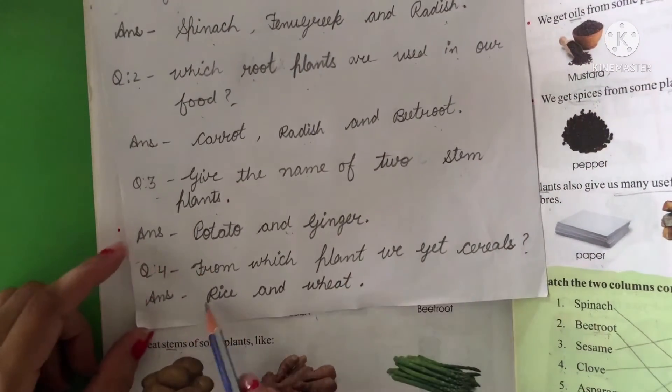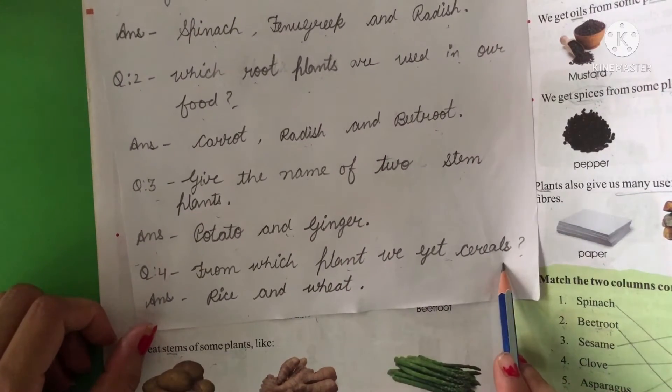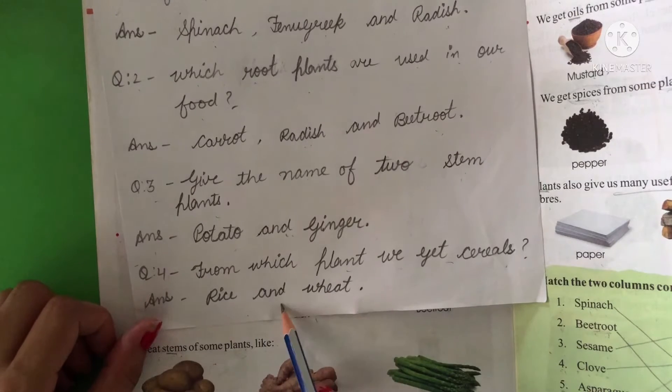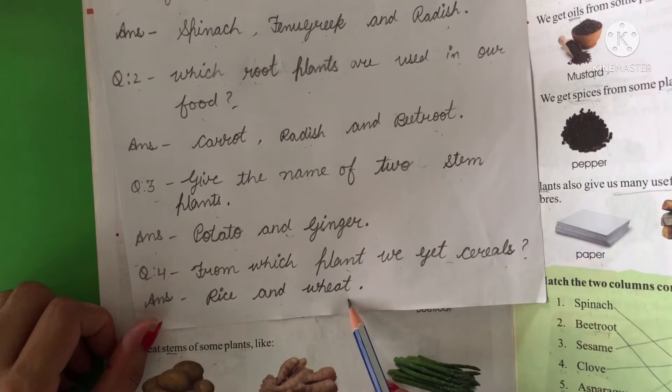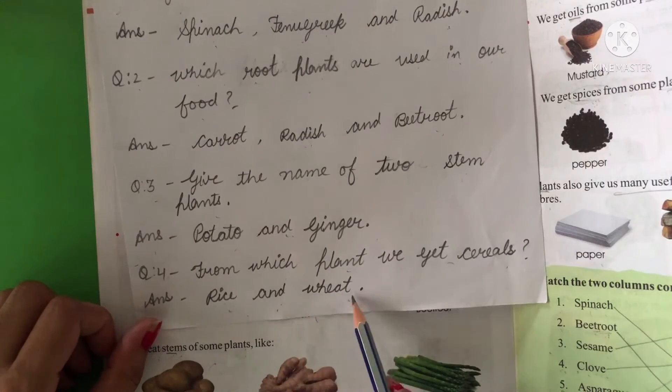Fourth question: from which plant do we get cereals? The answer is rice and wheat.